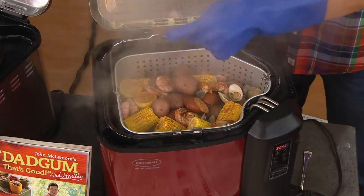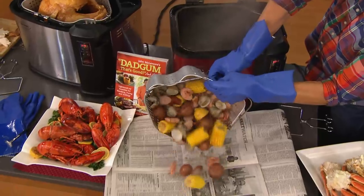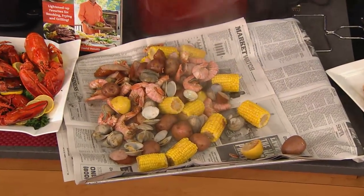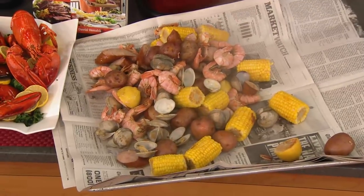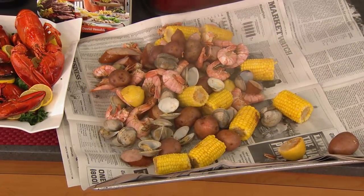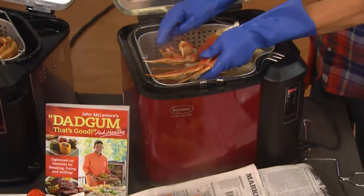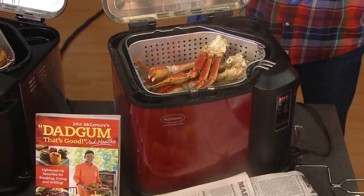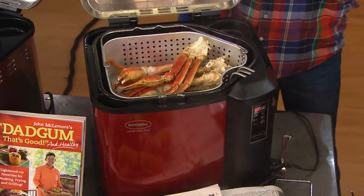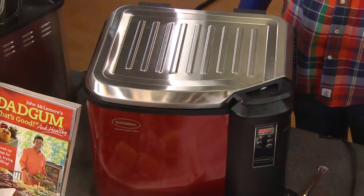This is what we call a Grab and Growl at the McLemore house. We transferred and poured the oil back into the container using the drain valve, placed in some water, and we've done potatoes, corn, sausage, shrimp, and clams all at the same time — boiling the recipe. Then we're going to take some crab legs, place them into the basket, leave the basket hooked, close the lid, and we've just turned a turkey fryer into a steamer.